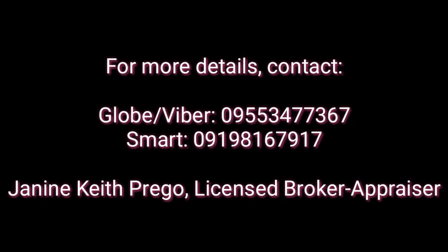Thank you for watching. If you have questions, please feel free to contact me. My details are below. Please subscribe, like, and share my channel as well. Thank you. Bye!